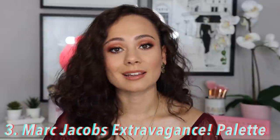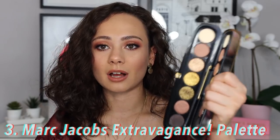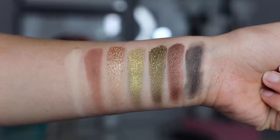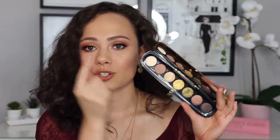Moving on to number three — Marc Jacobs. They killed it with this palette. This is the Extravagance palette, and the colors themselves, honestly, are nothing special — you probably have these colors in your collection. But Marc Jacobs has a great formula, and these shades have a very strong glimmer to them — very foiled and metallic, really gorgeous. Overall, this is one of those smaller palettes where you know exactly what look you're going to get. Nothing about it is overwhelming. If you have a specific look in mind and this palette contains it, you just want to grab for it. This is my idea of a glam going-out kind of palette.